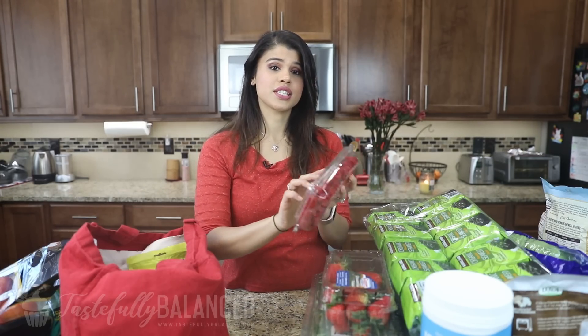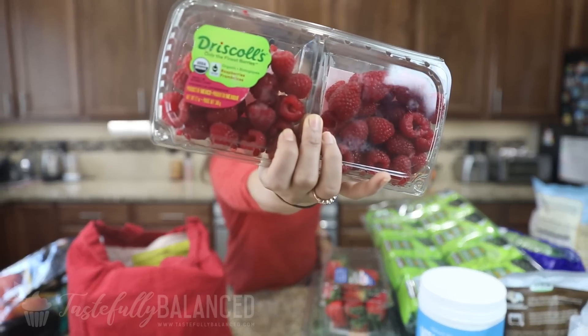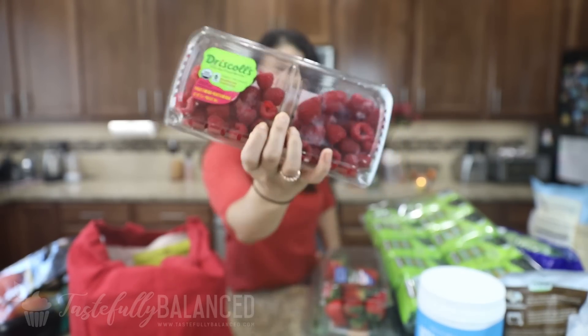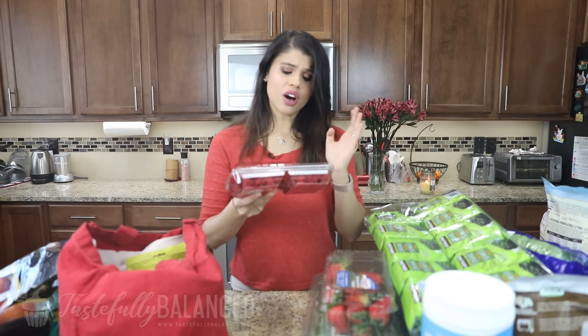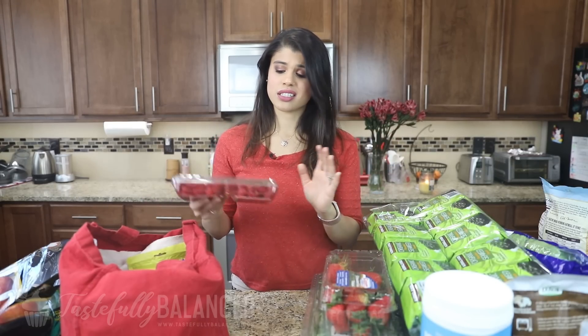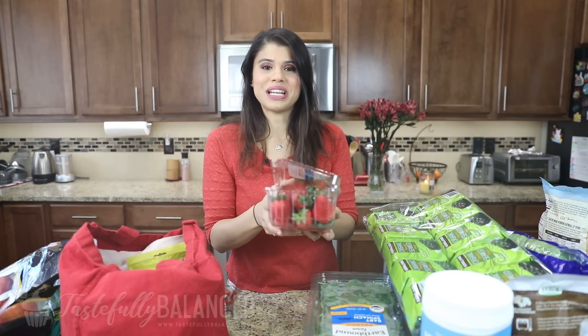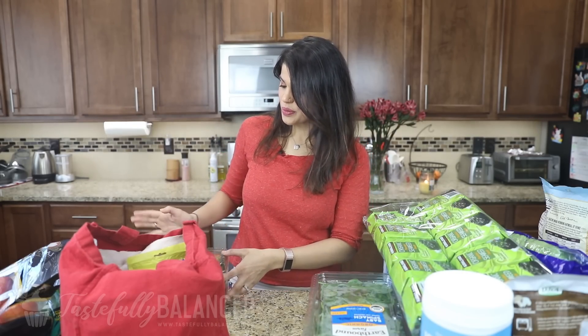First things first, some raspberries. I picked these up because raspberries and all types of berries are my favorite fruits. And although they're not quite in season, I still like to get them from time to time. On that same note, I also got a box of strawberries — this one's already opened.